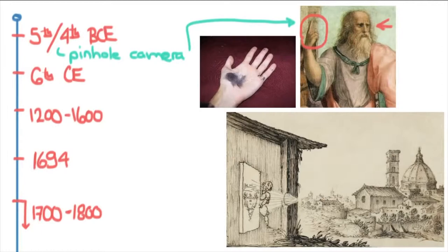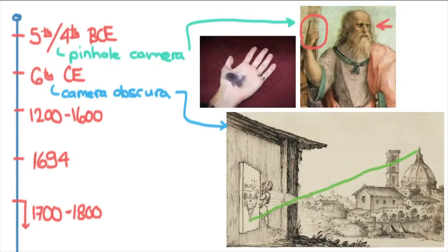The next step is the camera obscura, which is basically a camera without film. The idea is you've got a wall with a little tiny hole, and the light will come in from the other side, focused through that hole onto the wall on the opposite side. This is basically the foundation of photography. The only thing that was really missing was the chemicals, and these were discovered somewhere between the year 1200 and 1600.